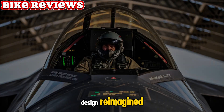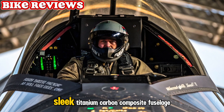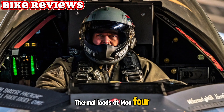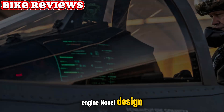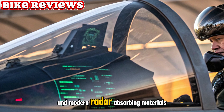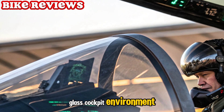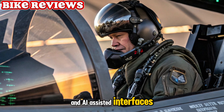Design reimagined. The 2025 YF-12 features a sleek titanium-carbon composite fuselage, carefully contoured to manage intense thermal loads at Mach 4. It retains the classic twin-engine nacelle design but with stealth-friendly edges and modern radar-absorbing materials. The cockpit is now a glass cockpit environment, eliminating analog dials for HUDs and AI-assisted interfaces.